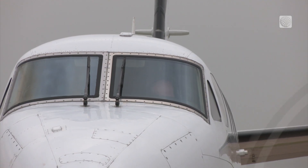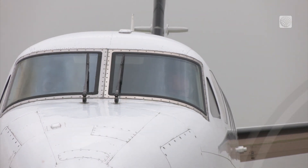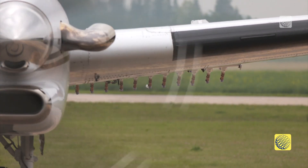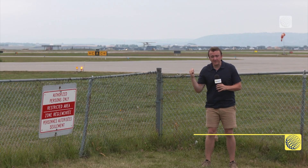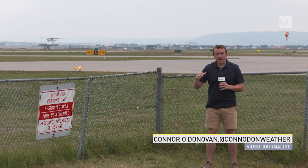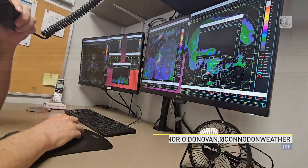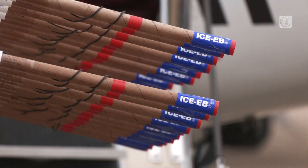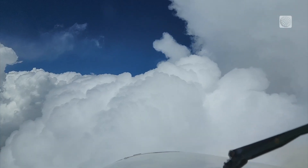Those pilots on standby at Springbank and Red Deer airports were told to start their engines. The race is now on. Those pilots are now ready to work with the teams on the ground in order to pinpoint the perfect altitude at which to trigger those flares in order to help that silver iodide best do its job.